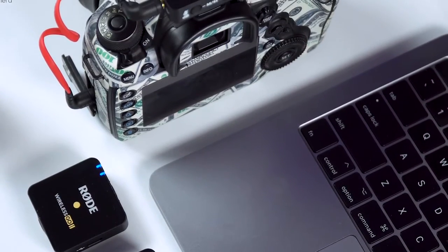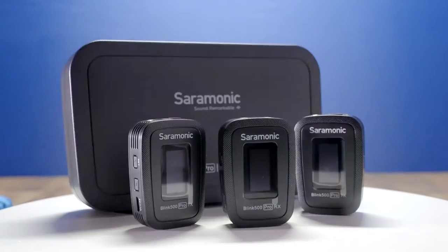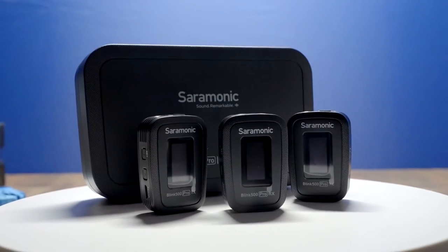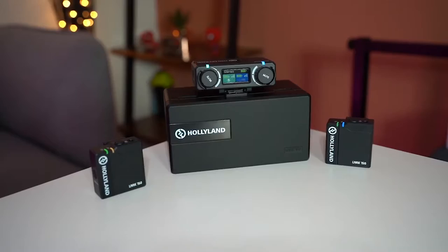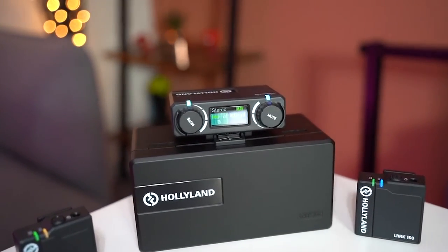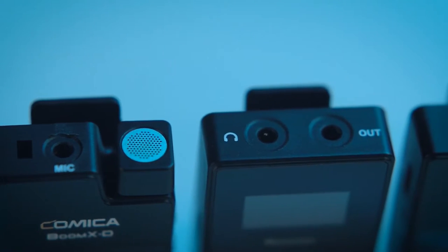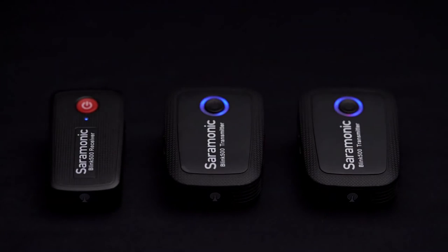As we all know, the wireless microphone kit with two transmitters and one receiver will bring more convenience to us. It will prevent the embarrassing scenario of delivering the transmitter between two persons when you are going to make an interview, dialogue, or two-person vlog. They can also be used to record two audio tracks so you can get stereo audio.